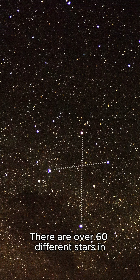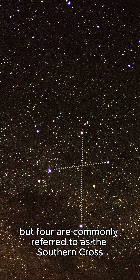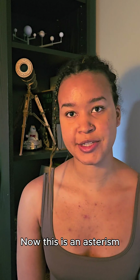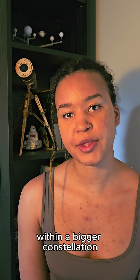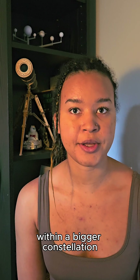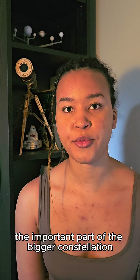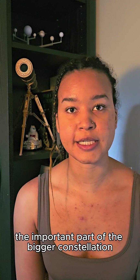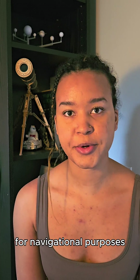There are over 60 different stars in the constellation of Crux, but four are commonly referred to as the Southern Cross. This is an asterism — a typically small collection of stars within a bigger constellation. This asterism, commonly known as the Southern Cross, is really the important part of the bigger constellation. The Southern Cross has been used for thousands of years for navigational purposes.